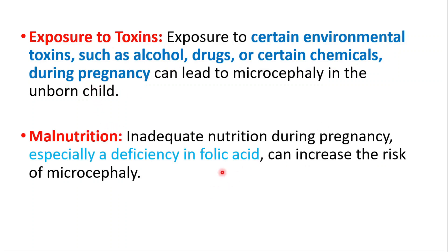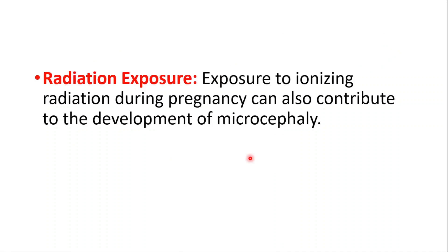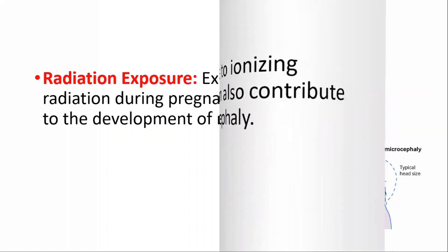Malnutrition, especially a deficiency in folic acid, can increase the risk of microcephaly. Radiation exposure — exposure to ionizing radiation during pregnancy — can also contribute to the development of microcephaly.